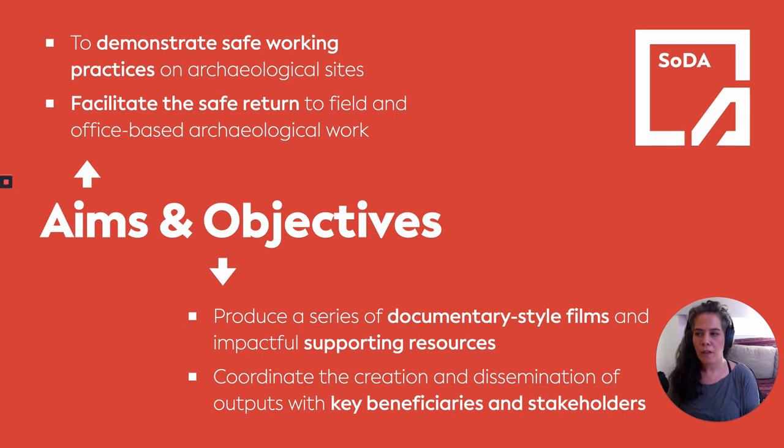This enabled us to outline a few objectives. In the first instance, we wanted to produce a series of documentary-style films, as well as additional resources to complement the films to demonstrate this guidance, and to coordinate the creation and dissemination of these outputs with key beneficiaries and stakeholder groups, which we'll talk a little bit more about in a moment.